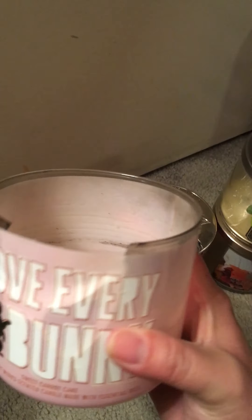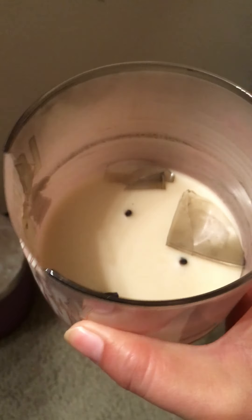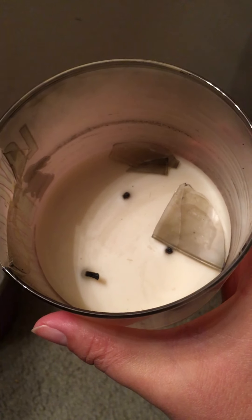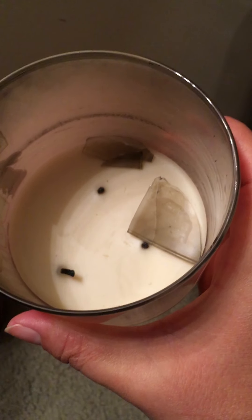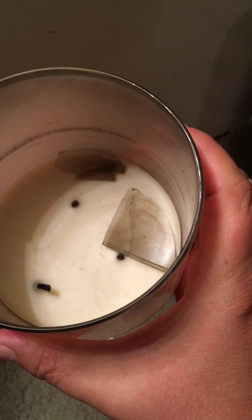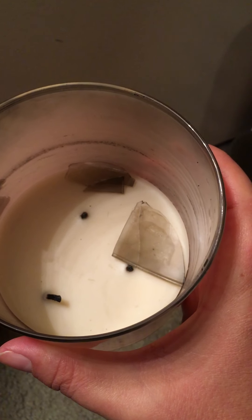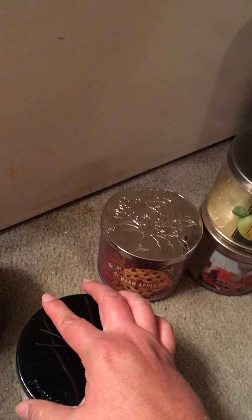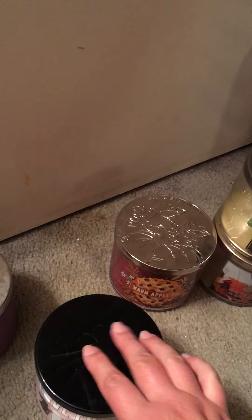The next one has kind of bit the dust here — this is Love Everybody Sweet Carrot Cake. I have to be real careful because it broke. But look at the inside; that's almost like the hall of shame with all that soot and nastiness. The scent is okay — it kind of reminds me of the banana walnut muffin, and then that toasted cupcake or cinnamon spice cupcake. They all kind of smell a little similar. The strength and throw on this one was about a 7. I was able to pick up one more in the store, and then maybe one more on 75% off. I don't think it really smells like a carrot cake, but it is a good scent.